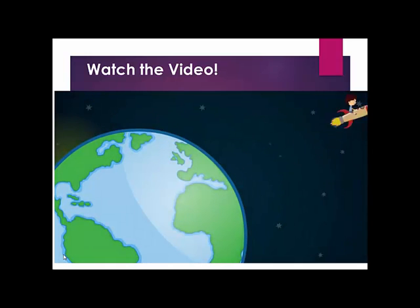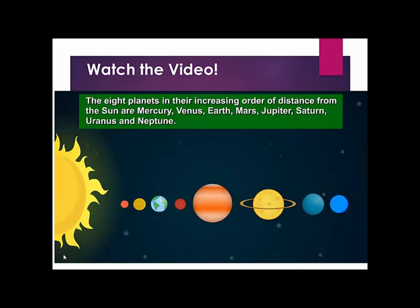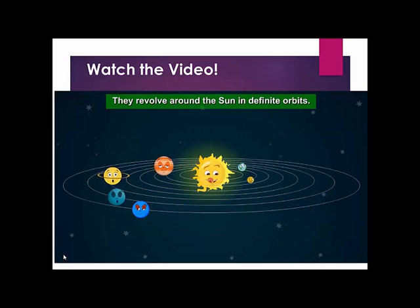Our topic for today is planets of the solar system. The eight planets in their increasing order of distance from the sun are Mercury, Venus, Earth, Mars, Jupiter, Saturn, Uranus, and Neptune. They revolve around the sun in definite orbits.